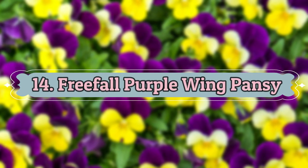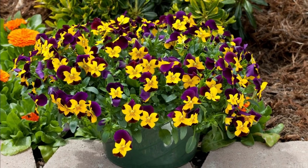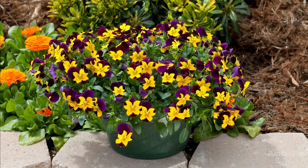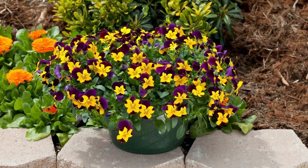Number 14: Free Fall Purple Wing Pansy. This cultivar is loved for bright yellow blooms patterned in deep purple streaks. It grows almost year-round in coastal climates from spring to summer.